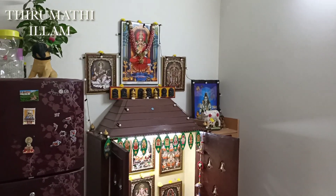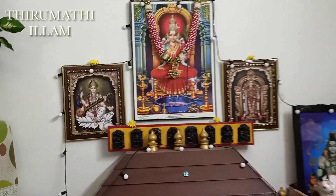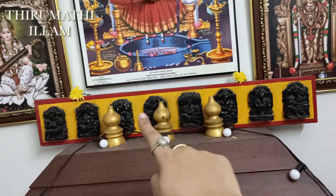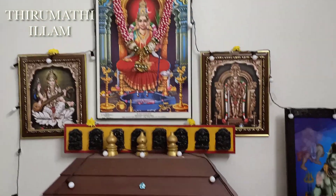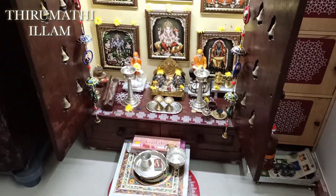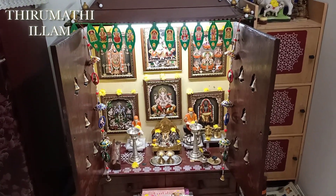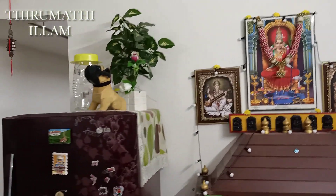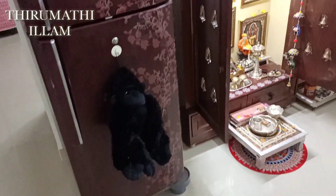If you go to the left, you can see the pooja room. The pooja room is set up here. This is how I set up my mother's pooja room. There is a stand in the room and it is a very special room. It is very resistant to water and you can wash it.